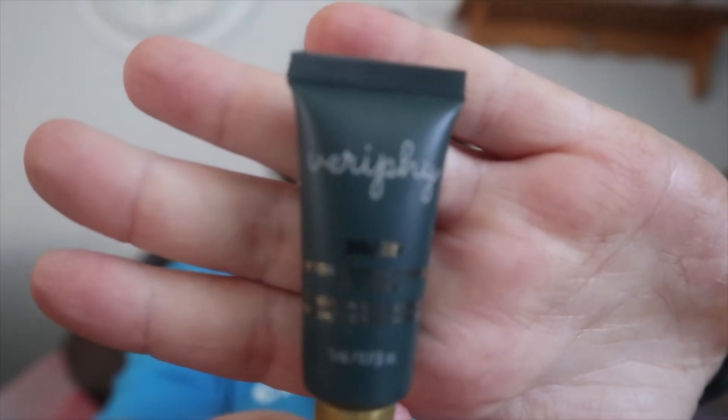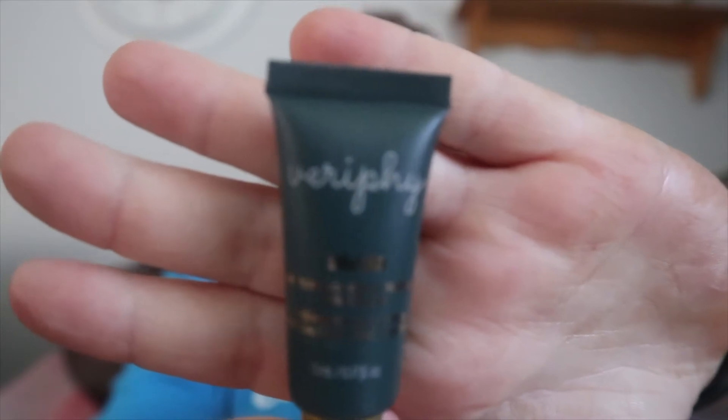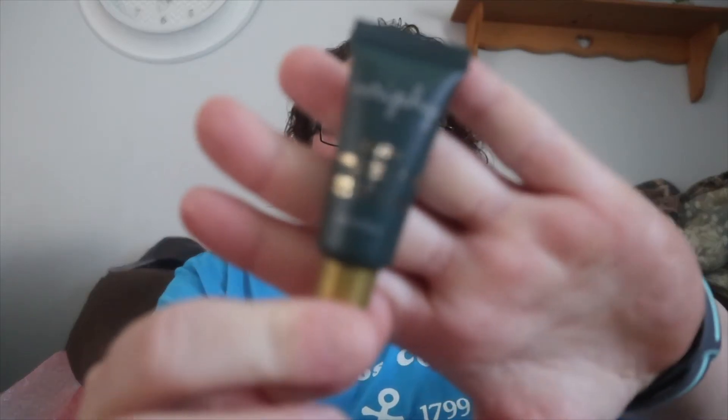So the next thing I'm pulling out is an eye cream. The spelling for it is V-E-R-I-P-H-Y — Veriphy. Hopefully I'm making you guys laugh at the moment. There is the eye cream. I so suck at spelling, but that's me.